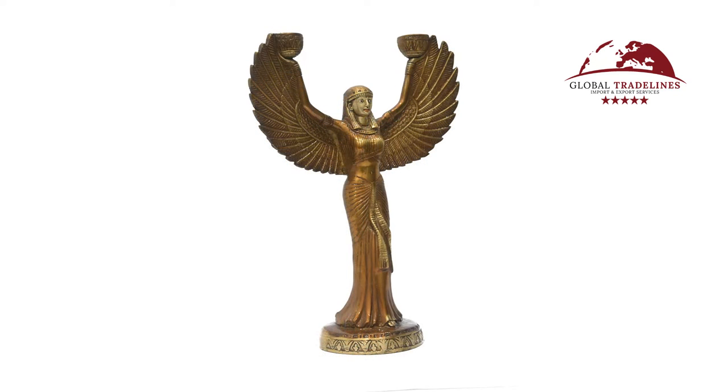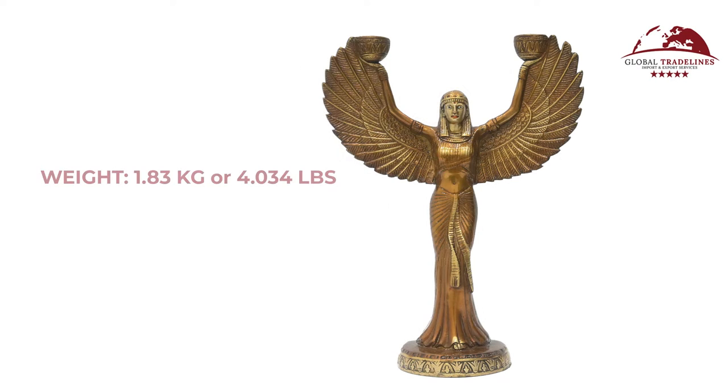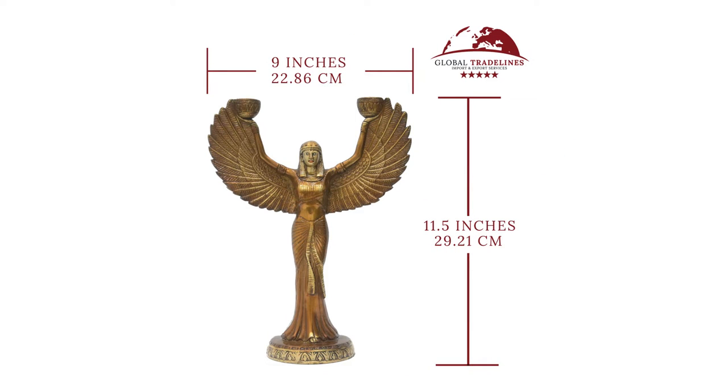made from brass, which is an alloy of copper and zinc. Our standard model of this design weighs around 1.83 kilograms or 4 pounds approximately. The standard model is 11.5 inches tall and 9 inches wide over its wingspan.